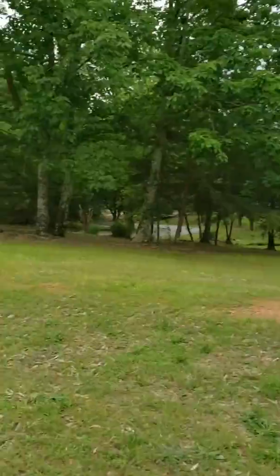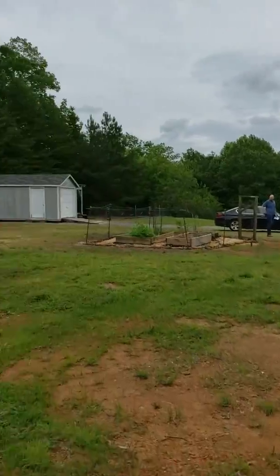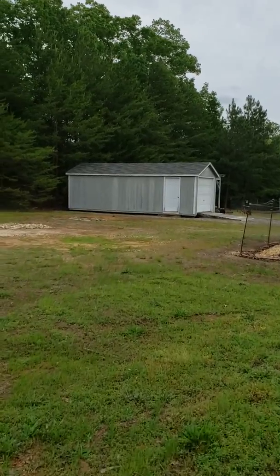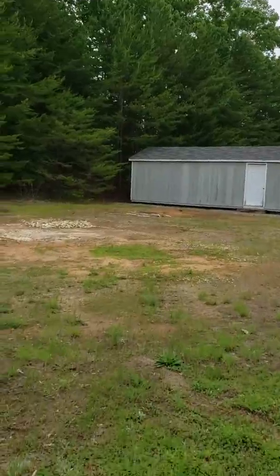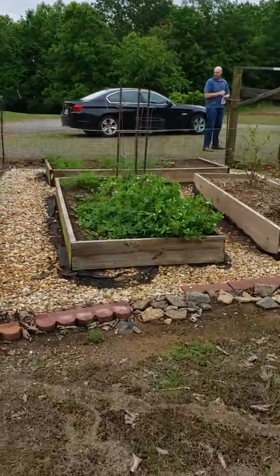Neighbors down there, then you've got neighbors on the other side that windy dry area. There's like a shed for lawnmowers or whatever, and they had some kind of stuff there.